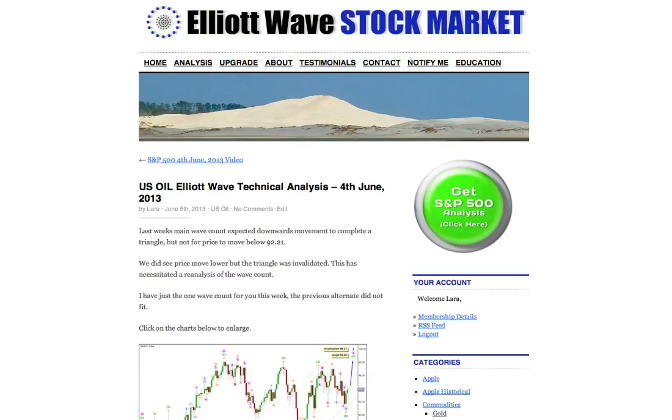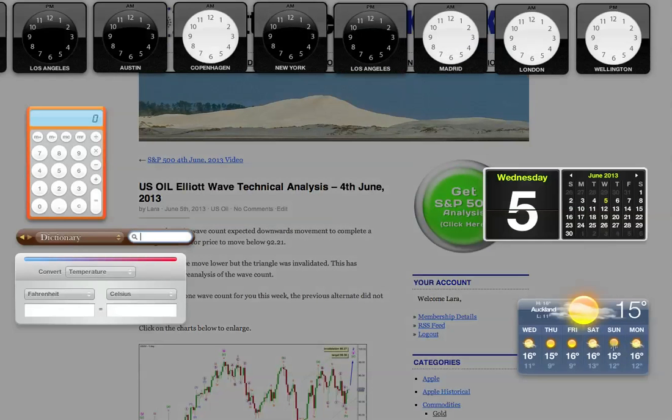Hi, this is Lara at Elliott Wave Stock Market with your weekly oil analysis done after the close of New York, 4th of June. I'm recording this video now, it's the 5th of June New York time, just gone 10 past 1am in the morning.